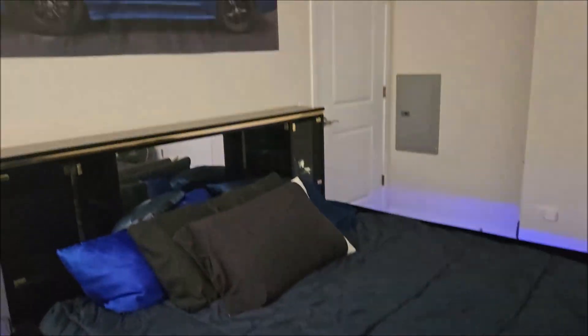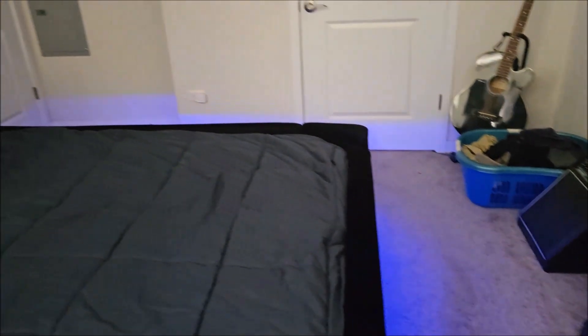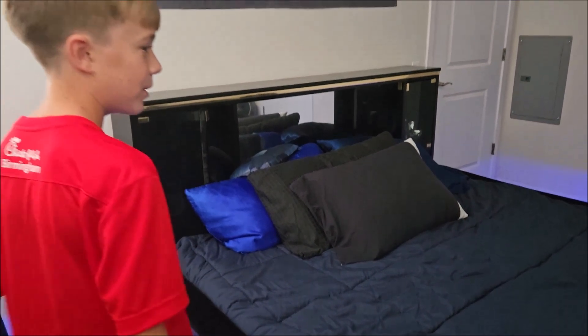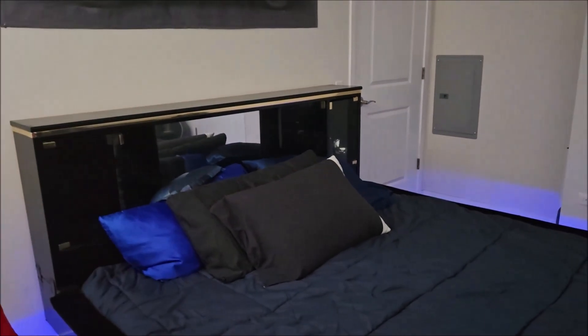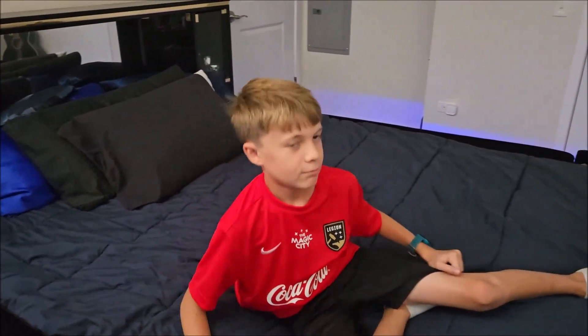Here we are at Project Waterbed at Uncle Pito's. We just finished the LED lights and they look beautiful. There is a bit of sun, so this isn't the finished result. We have to take a video on it tonight, but this is it for right now. It's pretty good.